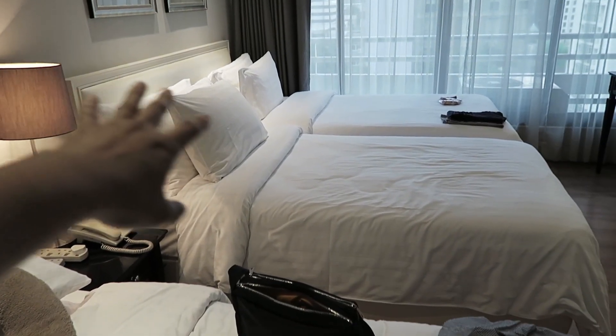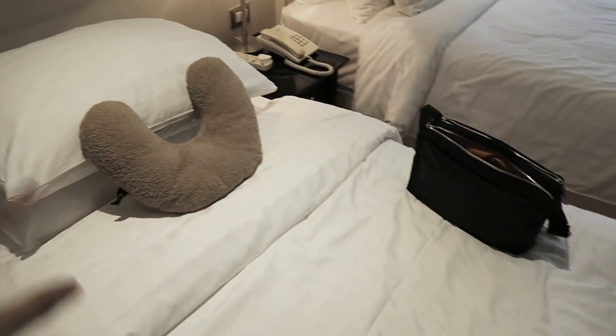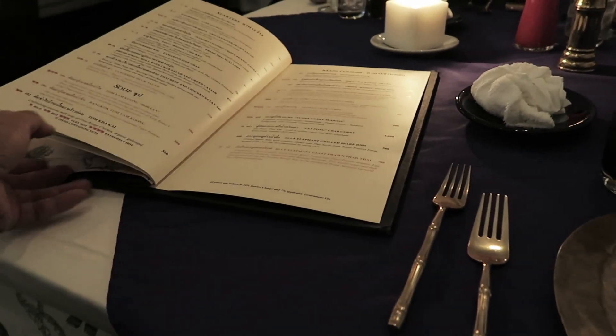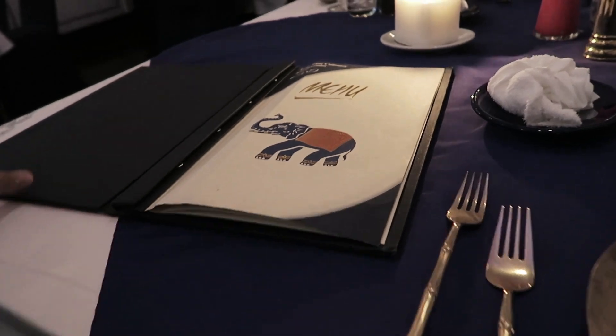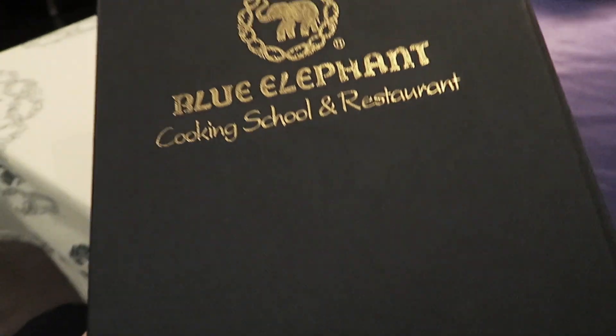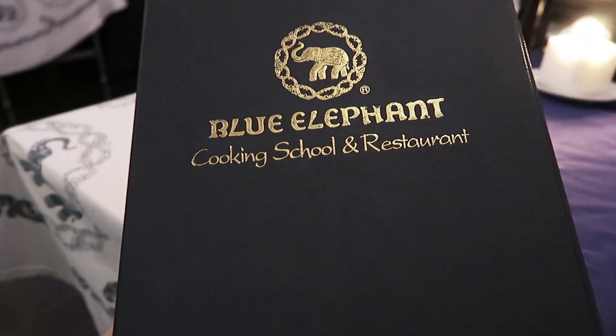This is the setup of the hotel — we have a roll-out bed and two beds. We've arranged to have dinner at a restaurant called the Blue Elephant Cooking School and Restaurant.